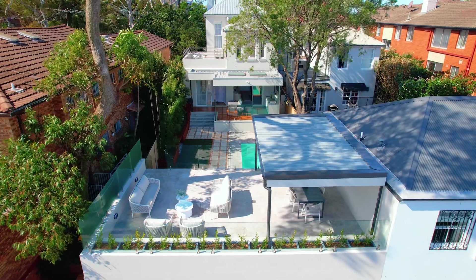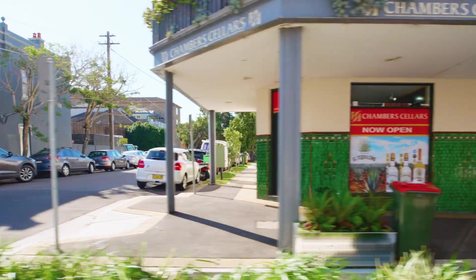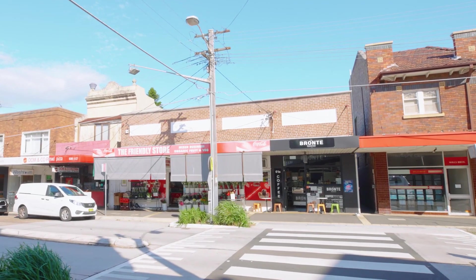Here you can enjoy the proximity to Queen's Park and coastal amenities with village shops and quality schools just a stroll away.